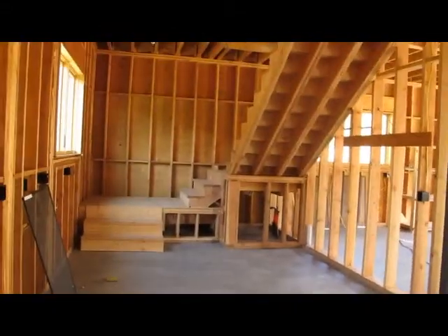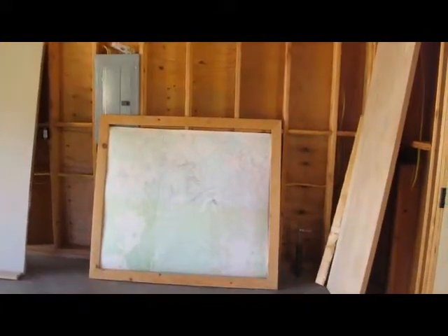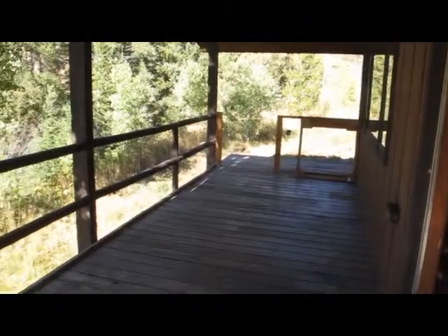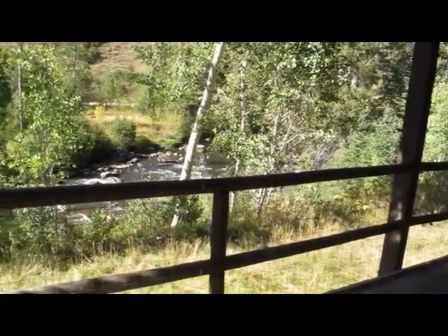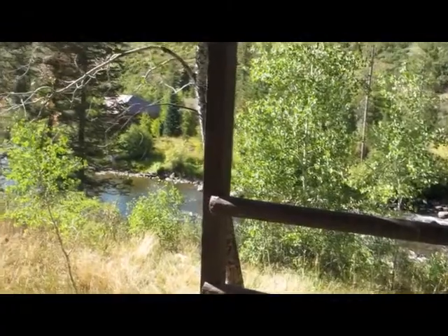They've taken pretty much everything out, just a couple little things. I'm gonna go over to the house next. There's a map — I don't know if that's gonna stay or not, but it's kind of cool, it's a topo map. This is the deck, all the things are removed. They're using citrus oil on the walls and really doing an amazing cleaning job.